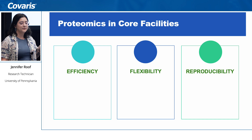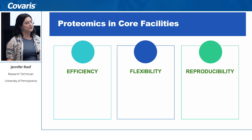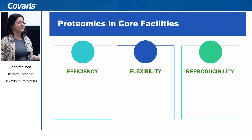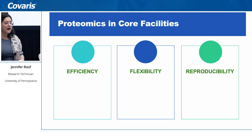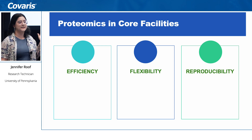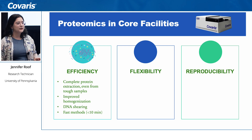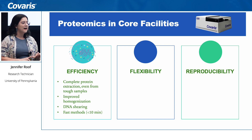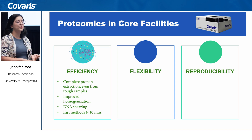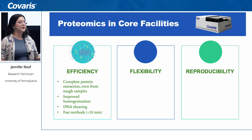I will now introduce the Covaris r230. I want to highlight how the r230 helps with all three of these tenets. First, with efficiency: we want to make sure we get complete protein extraction, especially from tough samples. We also want improved homogenization of the samples, and we are excited that it provides DNA shearing — so we don't have to use benzonase.